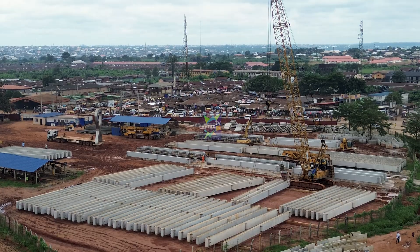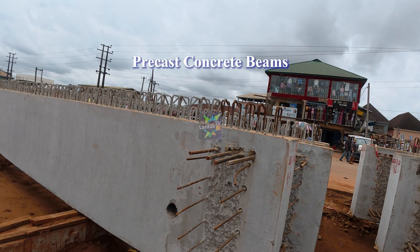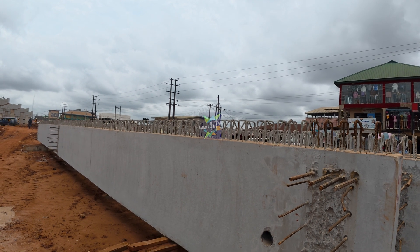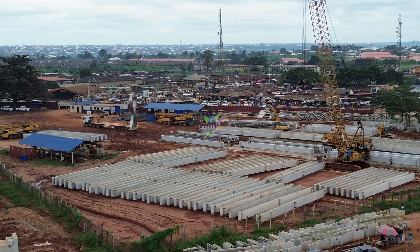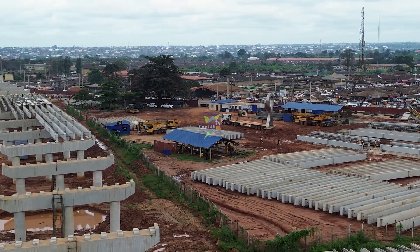The precast concrete beams are fully ready. As you can see, these massive elements on the ground are the precast concrete beams. Each one weighs several tons and was manufactured right here on the construction site, saving a lot of time and avoiding the challenges of transporting such heavy materials over long distances.